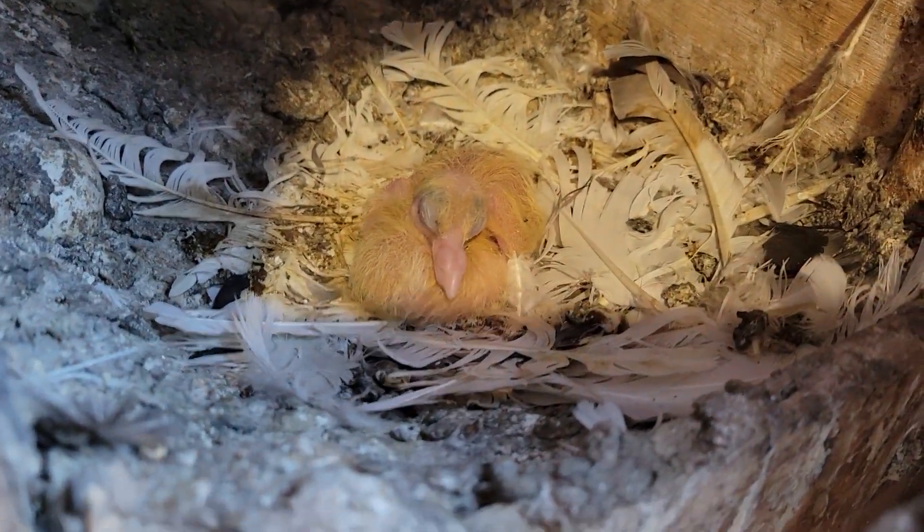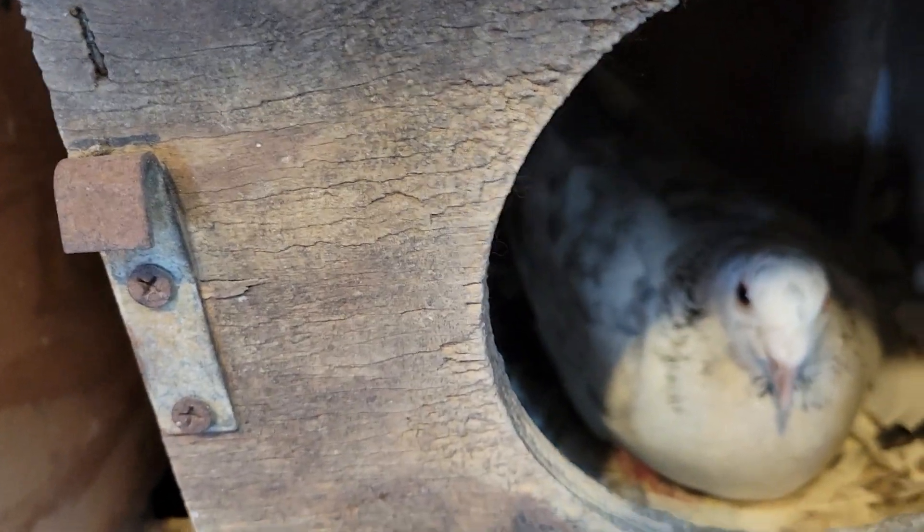There's baby. Here's another one that should be hatching soon.